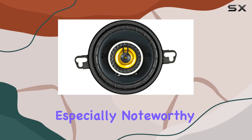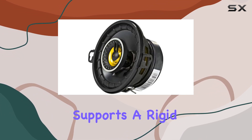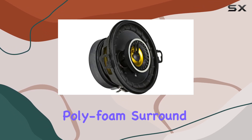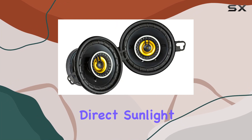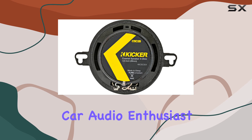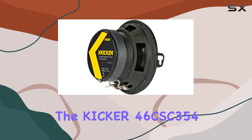The design is especially noteworthy. The speakers boast a stamped steel framework that supports a rigid polypropylene cone, paired with a UV-treated polyfoam surround that withstands adverse conditions like heat and direct sunlight, making these speakers a durable option for any car audio enthusiast. What sets these speakers apart is their ease of installation.